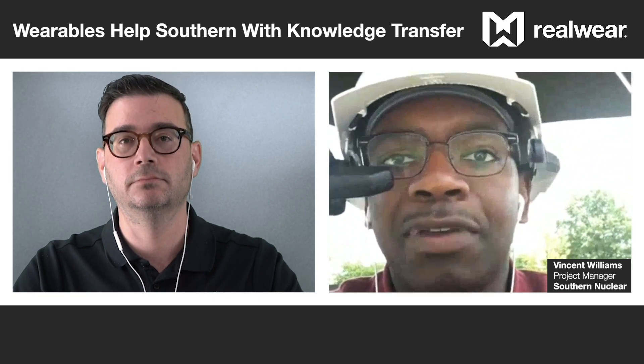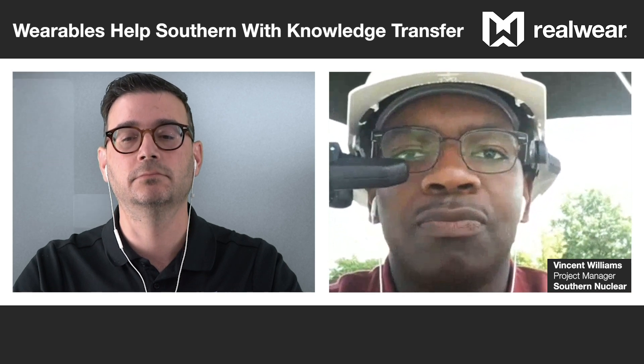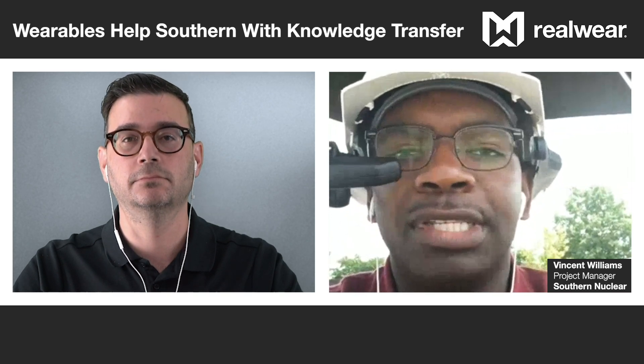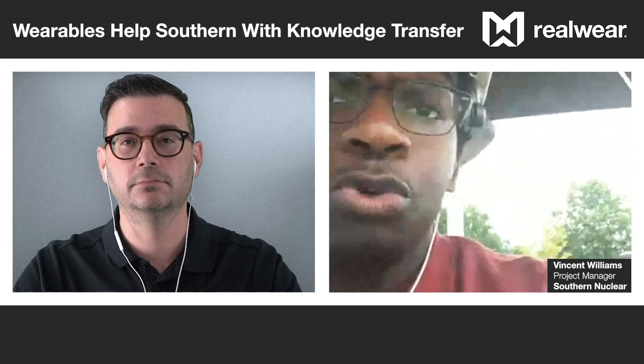Whether it's a boiling water reactor or BWR, which we have at Plant Hatch in Baxley, Georgia, or a pressurized water reactor or PWR, which we have at Plant Farley in Dothan, Alabama, or Plant Vogel in Waynesboro, Georgia — the technology is kind of older, anywhere from 40 to 60 years old. Vogel Units 3 and 4, the new construction, will be some of the newer generation types of reactors.